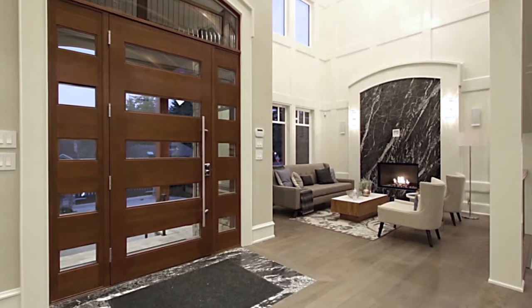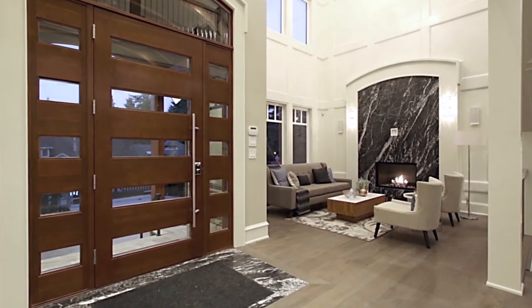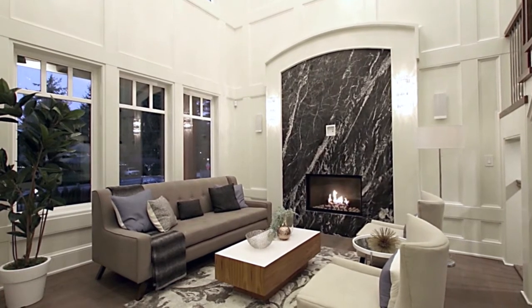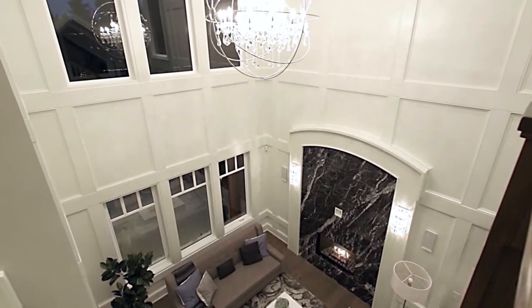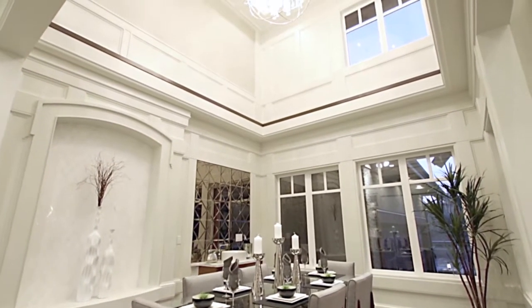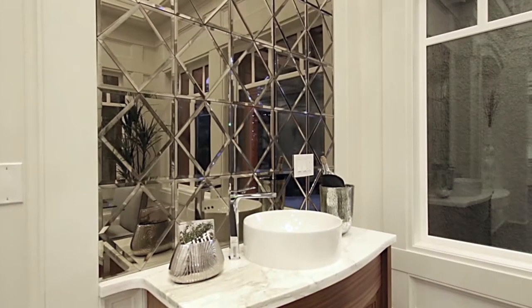From the grand foyer, turn to your left and come into your living room, with a gas fireplace and impeccable chandelier held aloft in the high ceilings. Opposite the living room is your formal dining room, also with high ceilings and an elegant chandelier, as well as a wet bar.